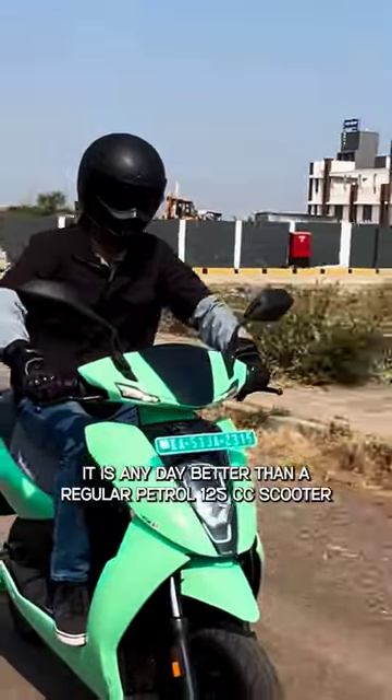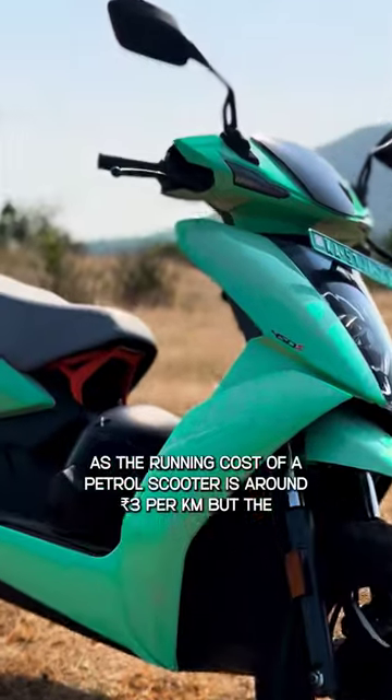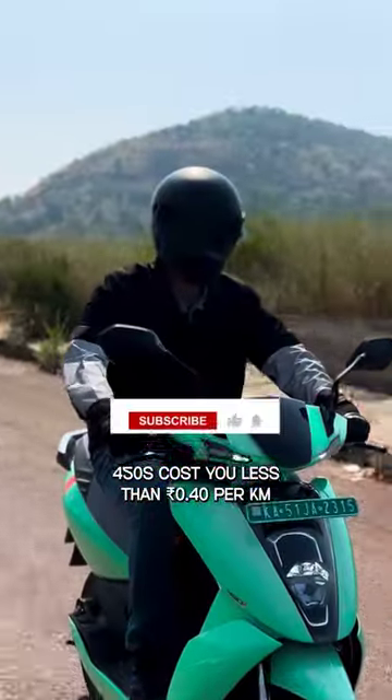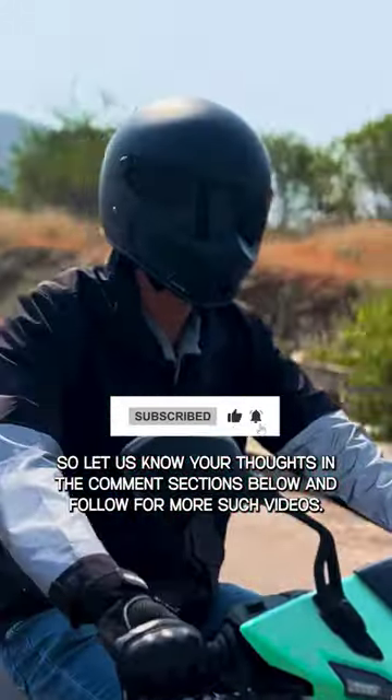At this price point, it is any day better than a regular petrol 125cc scooter, as the running cost of a petrol scooter is around Rs 3 per kilometer, but the 450S costs you less than 40 paisa per kilometer. Let us know your thoughts in the comment section below and follow for more such videos.